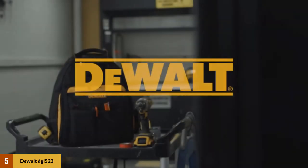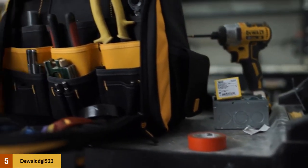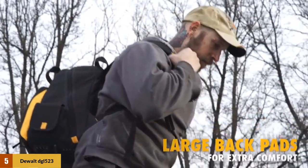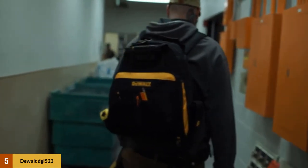At number 5: the Dual DGL523 Lighted Tool Backpack Bag. It comes with 57 compartments that offer much versatility, given that you can store an assortment of accessories. This will allow you to keep several tools with you to handle any project. Moreover, it is incredibly spacious due to the numerous pockets, while still making sure you can efficiently organize your accessories.